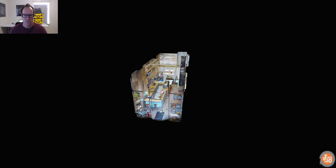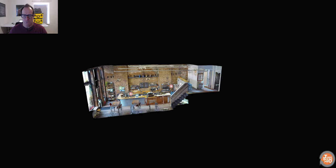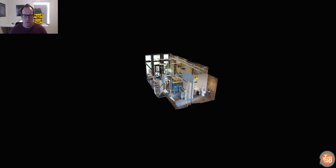You can move it around and turn around so you can get a feeling for the space that you're looking at. You can imagine, for real estate, it gives you a good idea of what a place looks like.